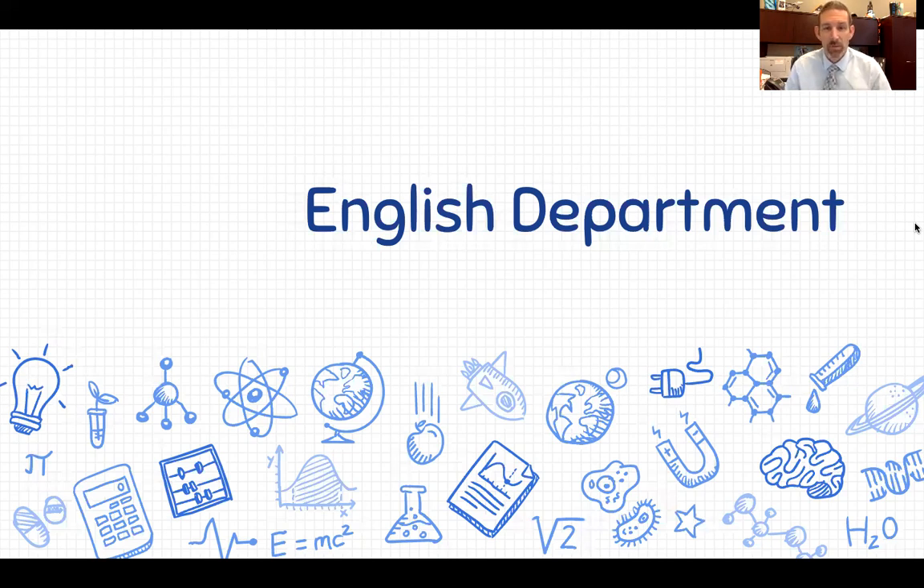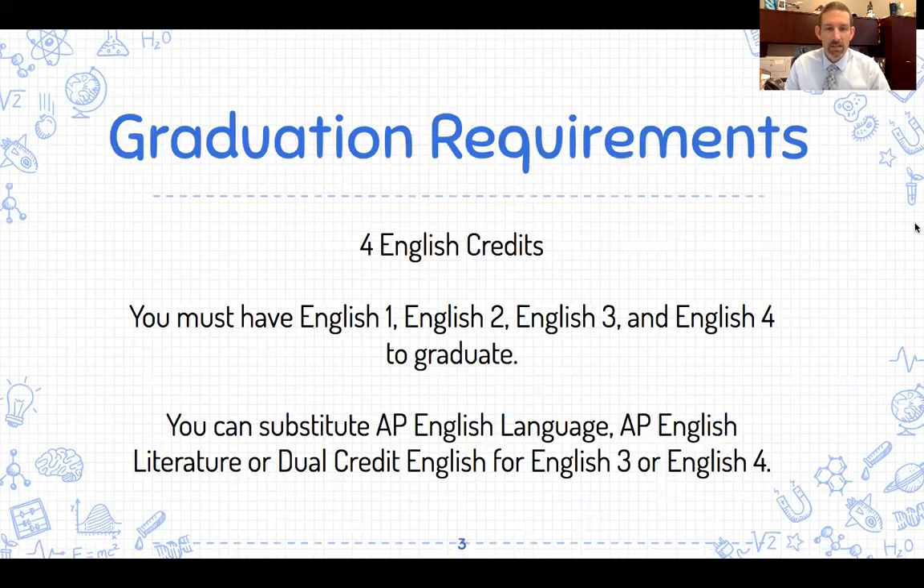We're going to start by looking at our English department. In our English department, you need four credits for graduation — English 1, 2, 3, and 4. You can substitute some courses for your English 3 and English 4 credits. You could take AP English Language, that's Advanced Placement where you can earn college credit, AP English Literature, or Dual Enrollment English, where you're taking classes at Trident Tech to earn college credit. Most students take the English 1, 2, 3, 4 track.